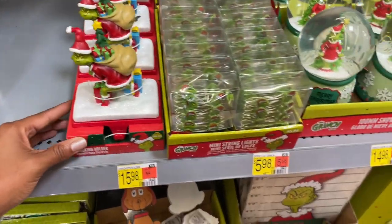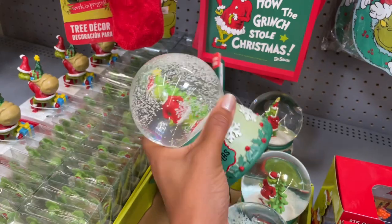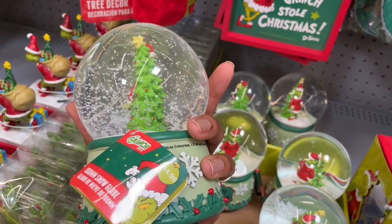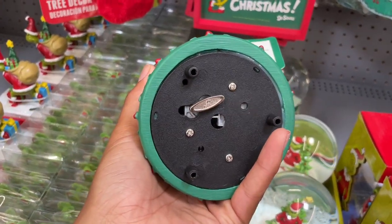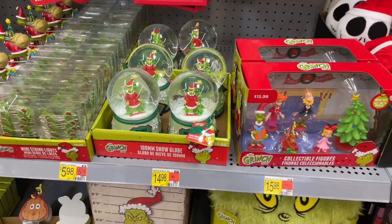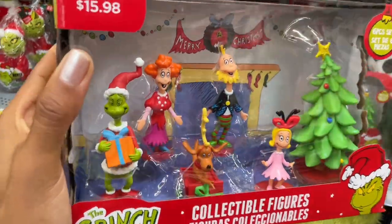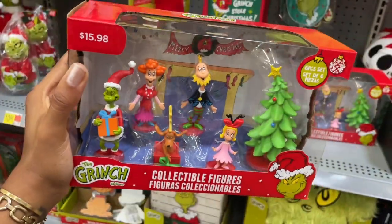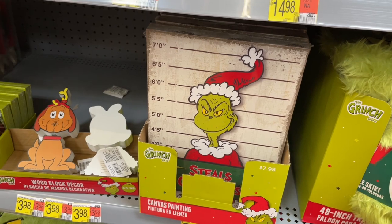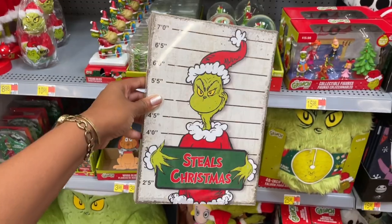They've got some mini string lights for six dollars, and snow globes - it looks really cute, says 'Merry Christmas' and this one is fifteen dollars. It looks like it plays music - it just plays Jingle Bells, I thought it was going to play a Grinch song. They also have a whole collectible figure set with all of the Grinchy characters as well as the tree. There's a Grinch tree skirt for twenty-six dollars, and also this canvas painting - it has the Grinch's mugshot.